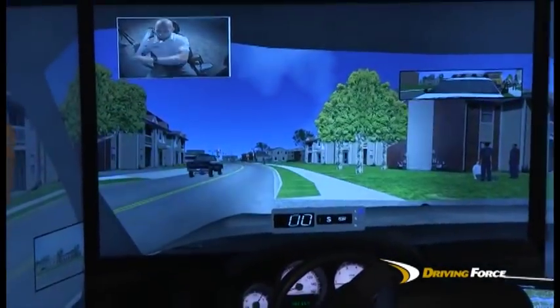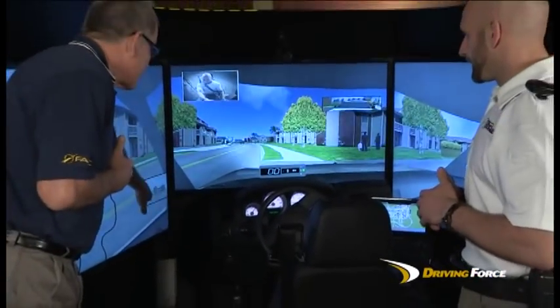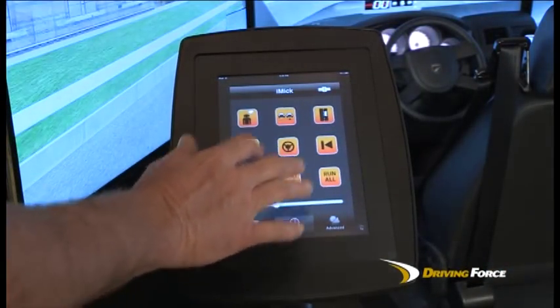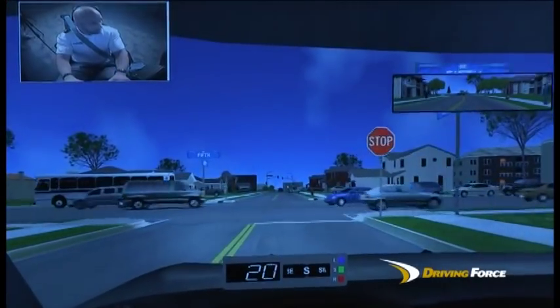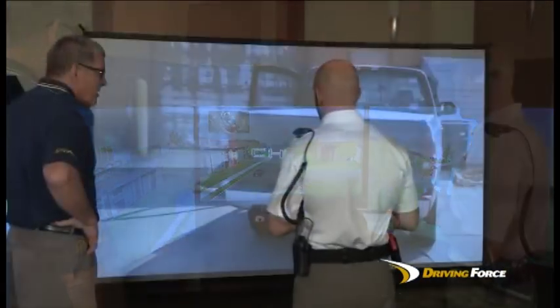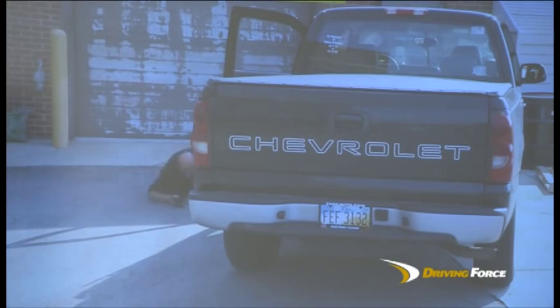One of the most useful tools on Driving Force is the ability to replay the scenario and critique the student. Via the FAC After Action Scenario Review System or MILO-TAC Preview System, the instructor can replay the scenario and review the student's actions to provide positive reinforcement or corrective action. AASR and TAC enable the instructor to capture the scenario and play it back from any point to review with the student or students.